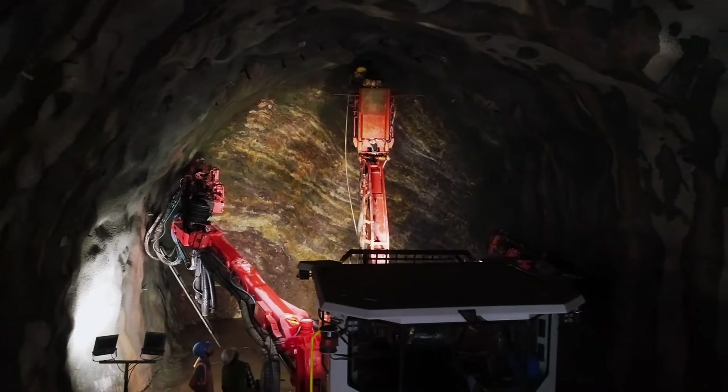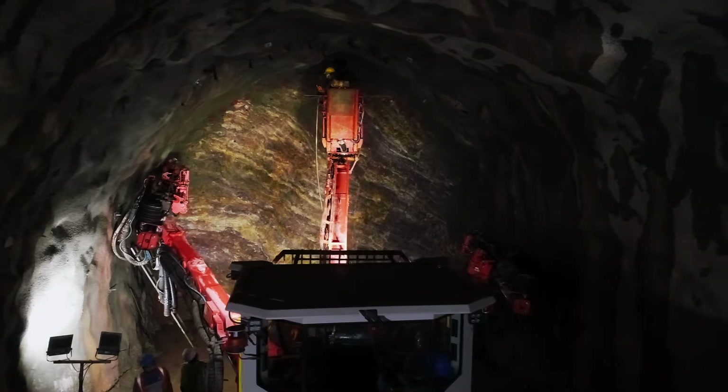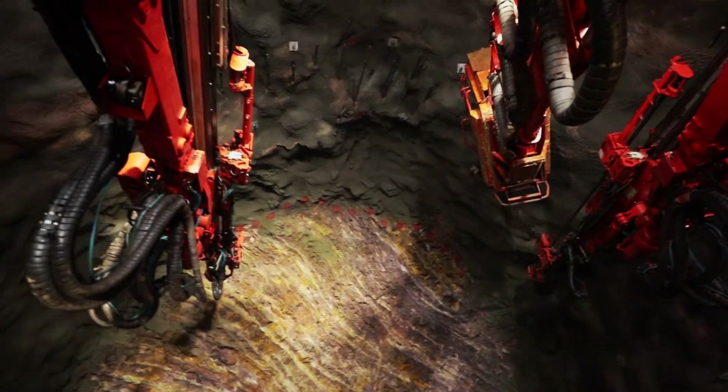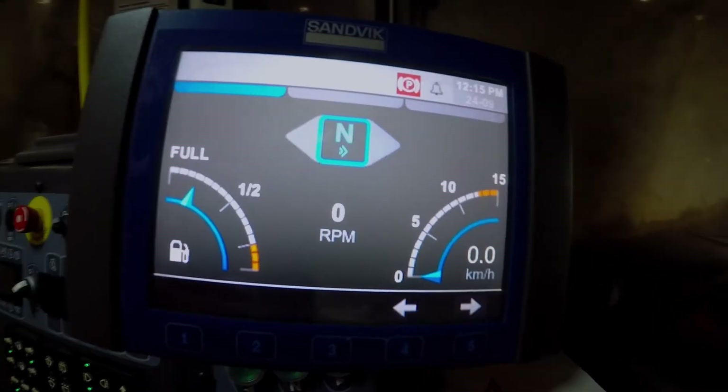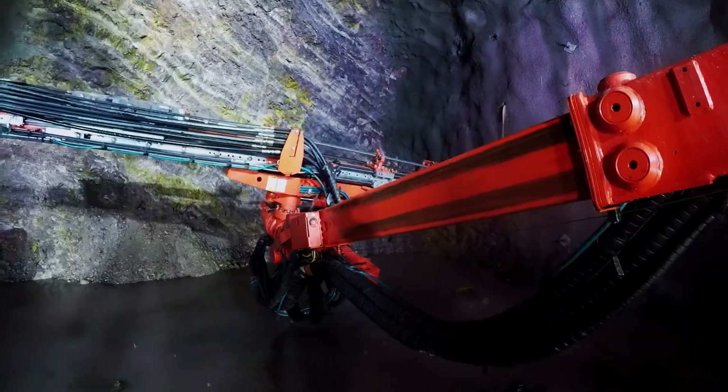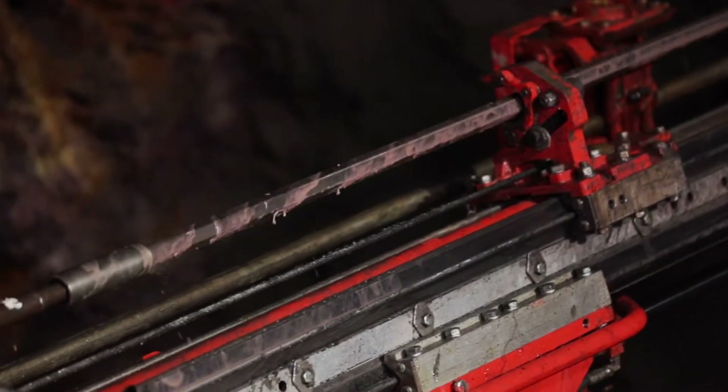Our experience with Sandvik dates back to the Z-MORE projects where we procured three Sandvik tunneling machines along with the breakers. Continuing the same experience and expertise, we have taken the DT922A, which meets the contract specifications — an automatic boomer with a 21 meter auto-rod handling system as well as fully computerized drilling patterns. The relationship is still going on and I hope it will continue further.